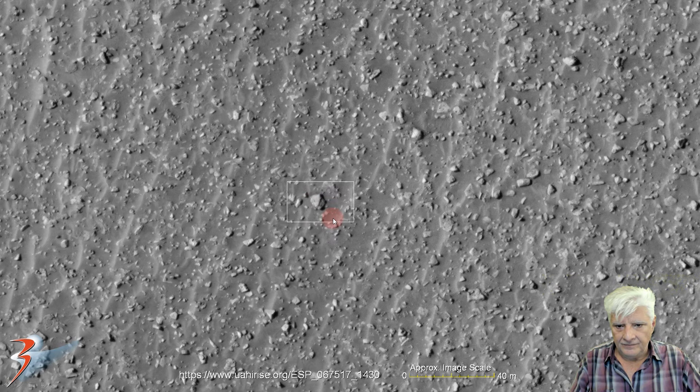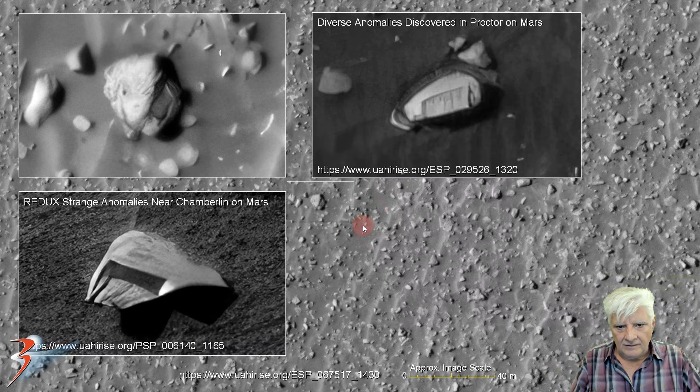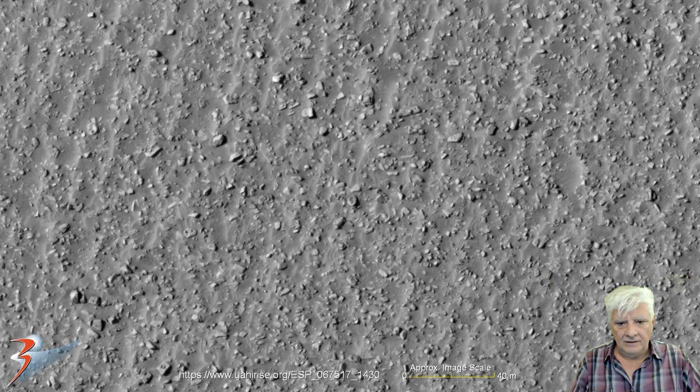Let's have a look at the part to the right — it sticks out like a sore finger. Check the recessed, darker part there on the inside. It reminds me of those — this one I found near Chamberlain, and that one in Proctor. Let's have a look at the weird item over here — 12 meters long. It looks almost like a robot's head, with a visor and the part on the side of the head.